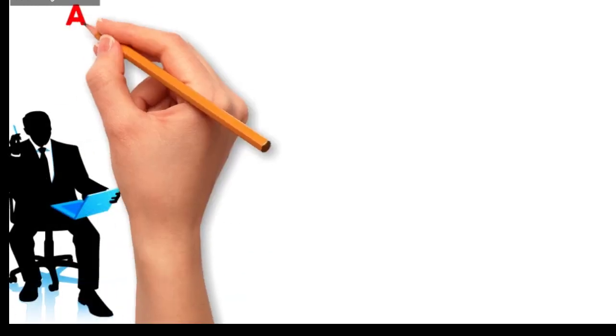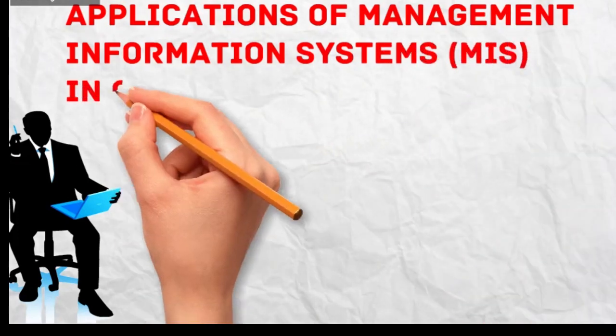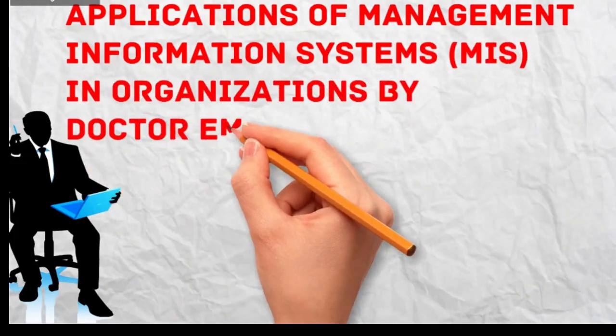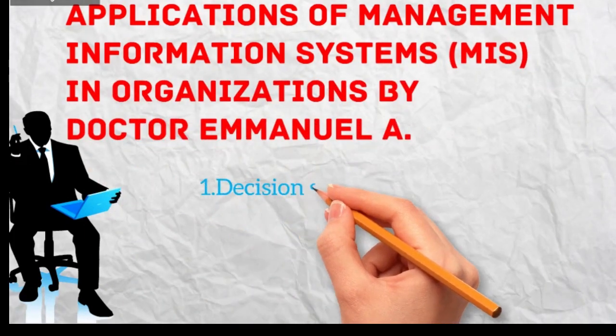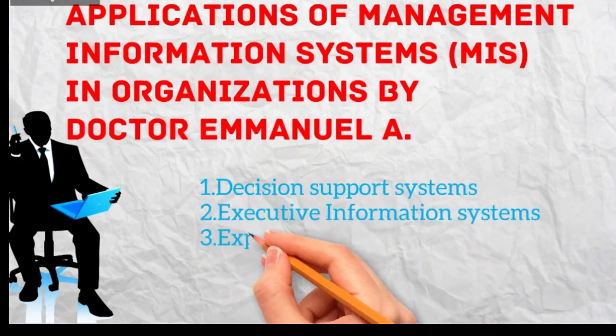Applications of Management Information Systems, MIS, in Organizations by Dr. Emanuel. The three topics covered are: Decision Support Systems, Executive Information Systems, and Expert Systems.